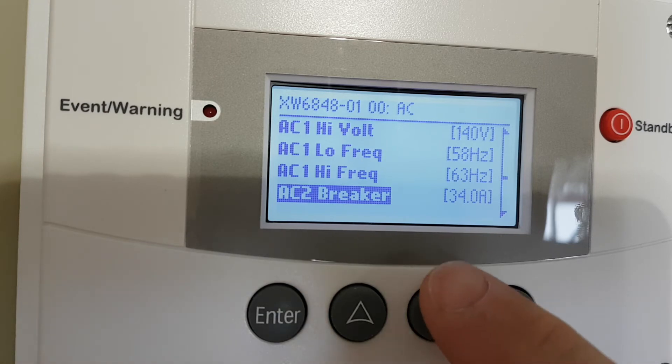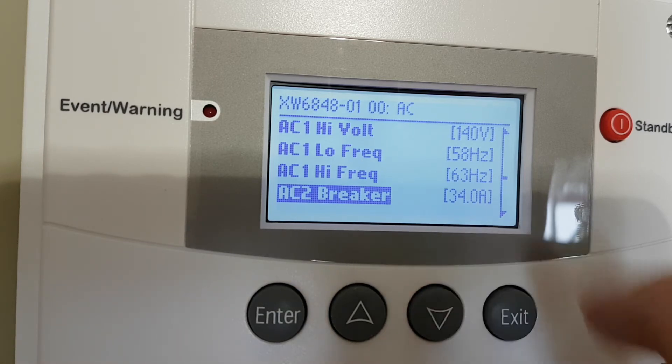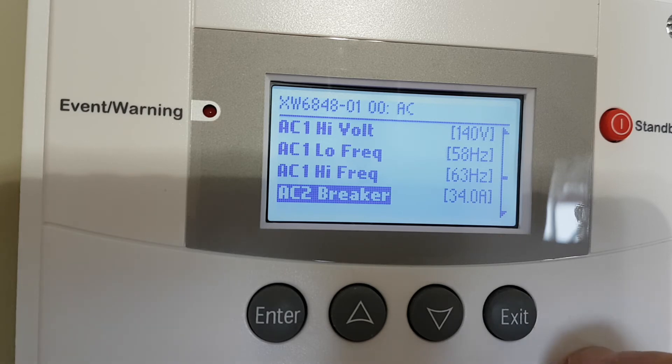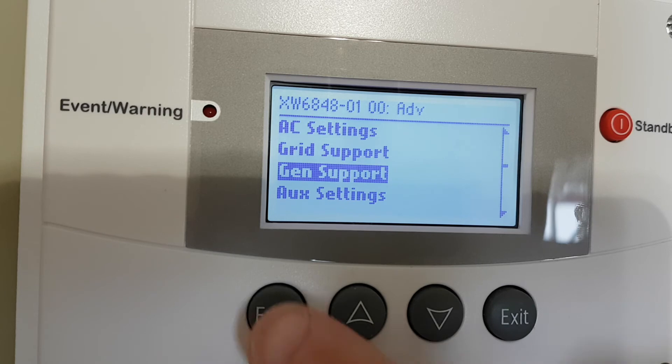My generator has a 40 amp breaker on it, but I know if I get close to 40 amps I'll trip the breaker, and if I'm at 40 amps I'm working the generator at full load, which doesn't make it very happy. So let's go down into gen support.